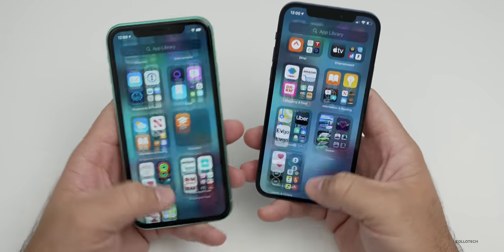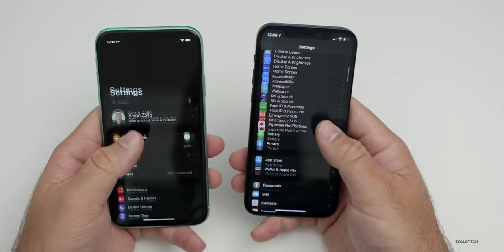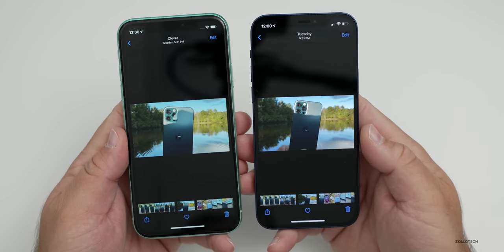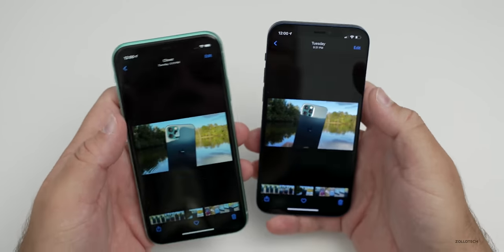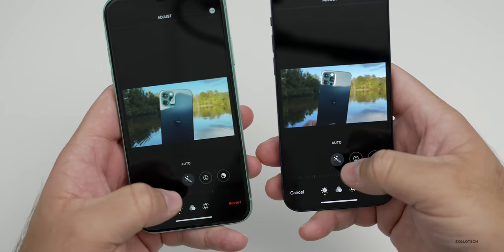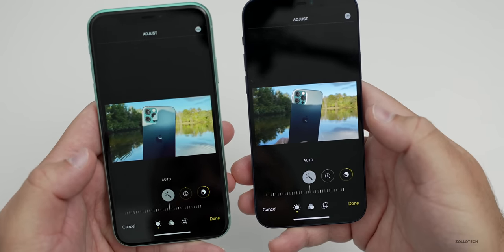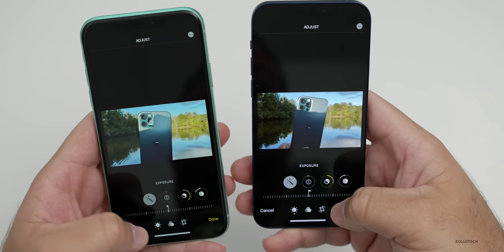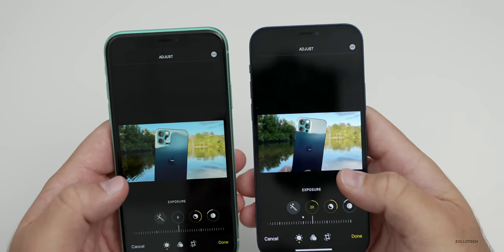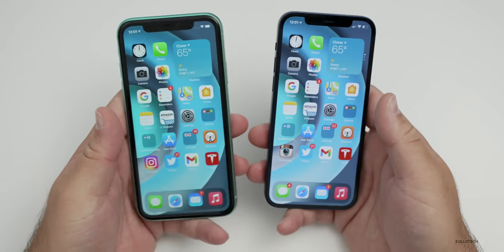If you're coming from an iPhone 11 to a 12, most people probably won't see the difference until using something like a photo editing app. Going into a photo and hitting the auto-adjust button, both phones respond pretty much instantaneously. Exposure and everything responds the same, although I will say the iPhone 12 did a better job at auto-adjusting the photo. Discarding changes shows it's equally fast.